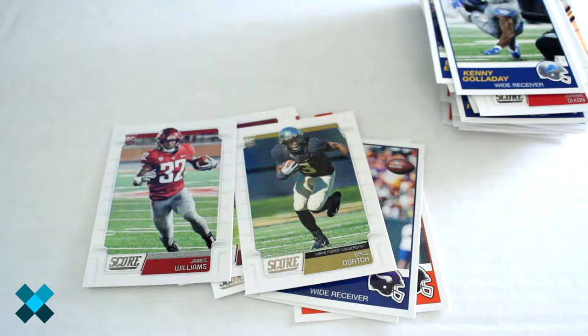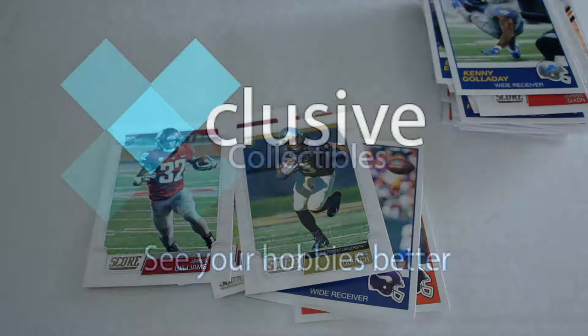A lot of good, neat-looking insert cards. Make sure for more great videos you click like and subscribe, and we'll see you next time.